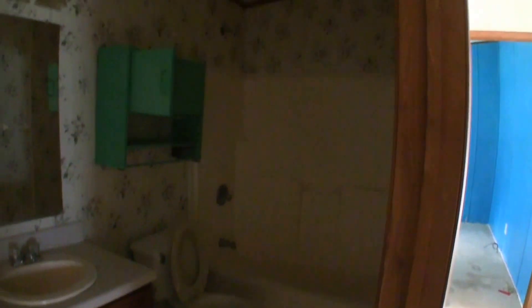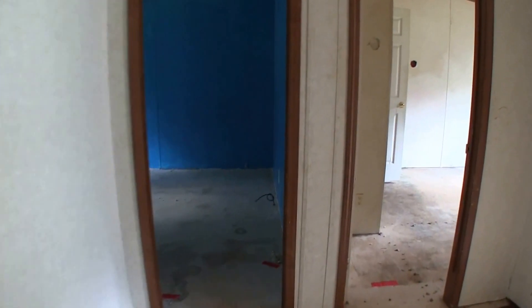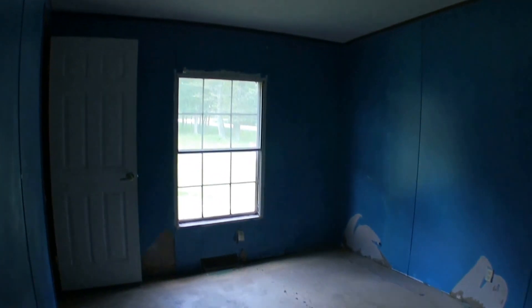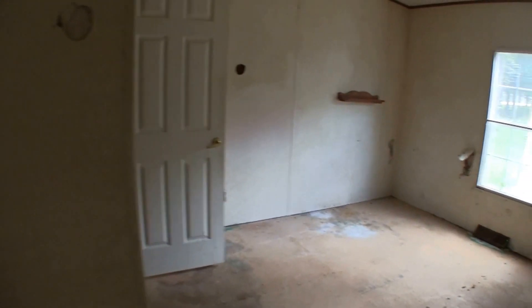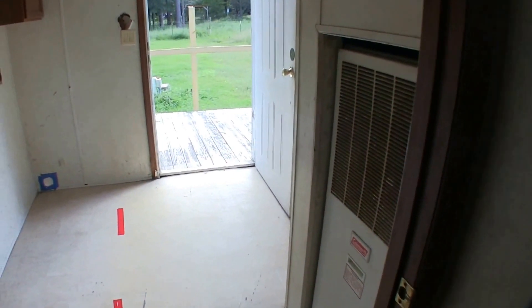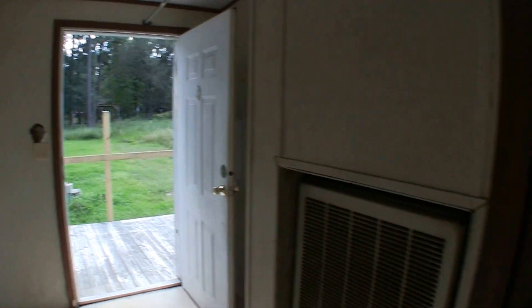We have full bathroom number two, which is a shower and tub combo with a single vanity — it's going to need some flooring and painting. Bedroom number two is going to need a fresh coat of paint and some flooring. Bedroom number three is the same — fresh coat of paint, some flooring, and some sheetrock repair. You can see that somebody came in and damaged some of the walls throughout the home. We also have the laundry room at the back of the home, which needs a fresh coat of paint, some flooring, and a little bit of wall repair.